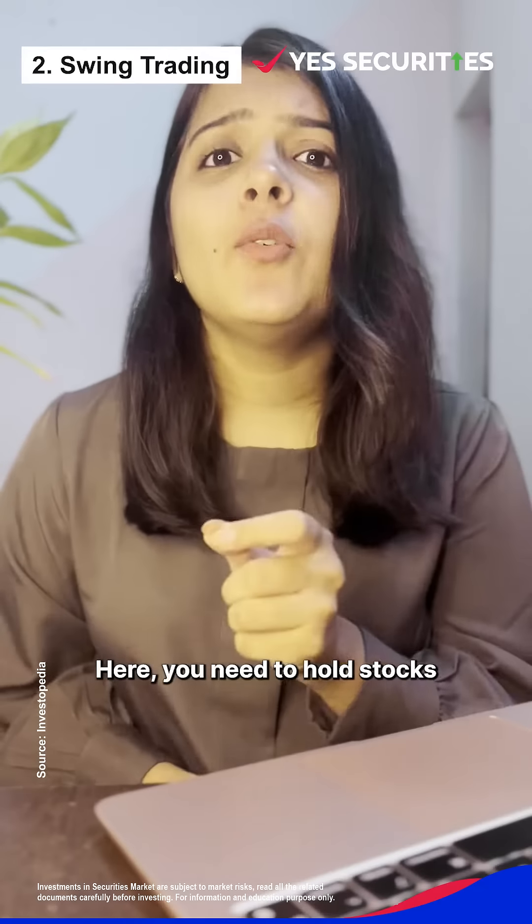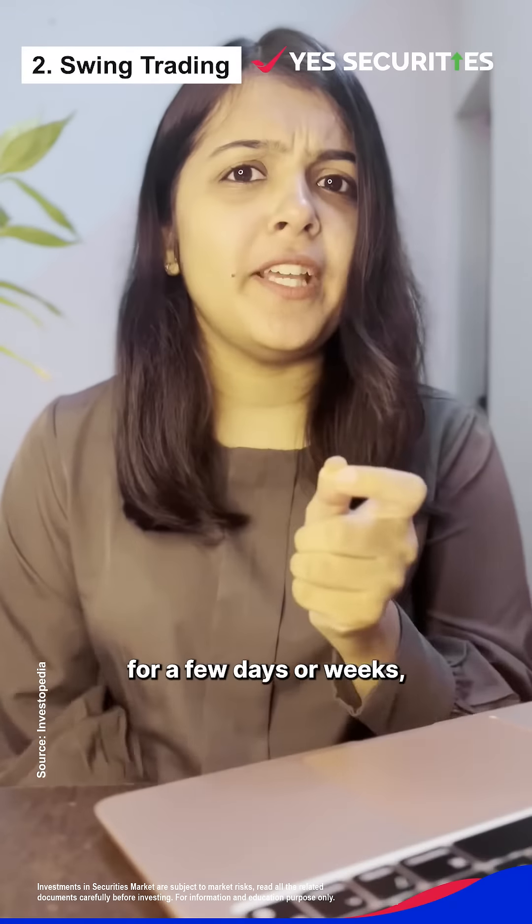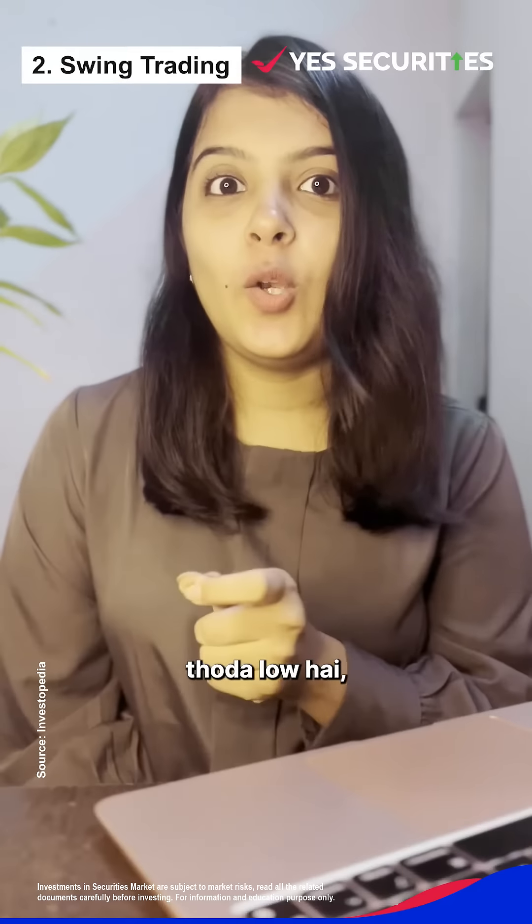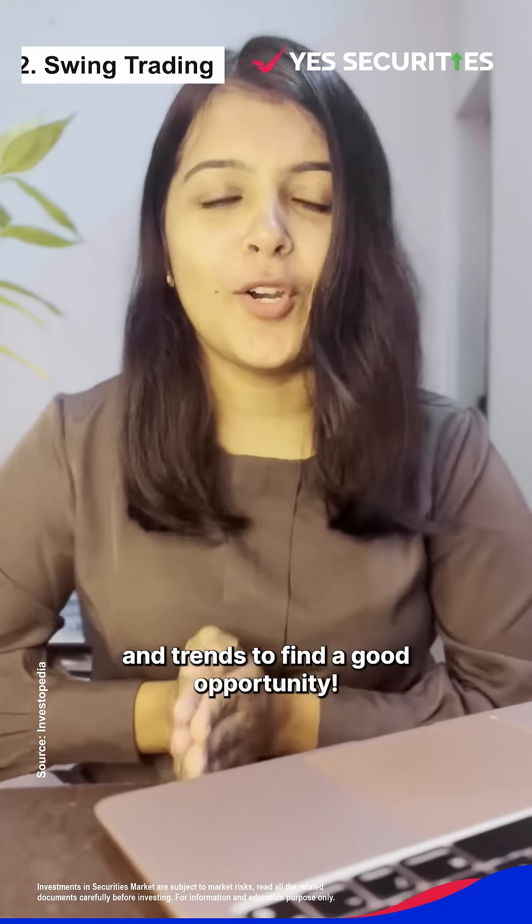Second, swing trading. Here you need to hold stocks for a few days or weeks and try to book profits from short-term price swings. The risk level is low, but you need to analyze charts and trends to find a good opportunity.